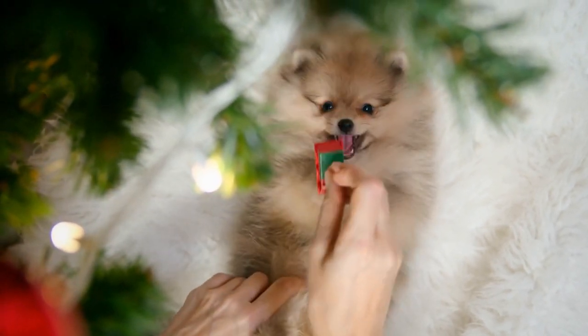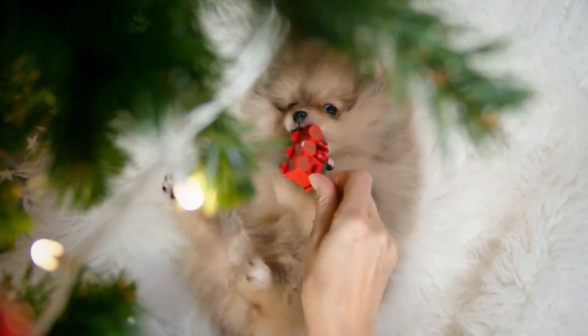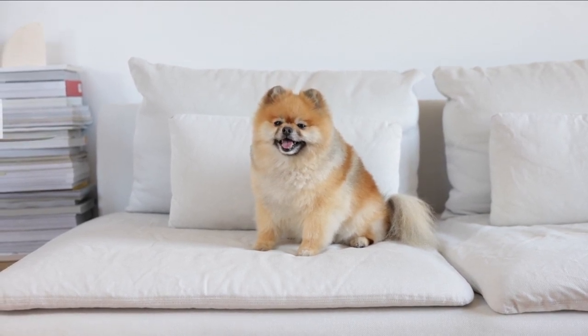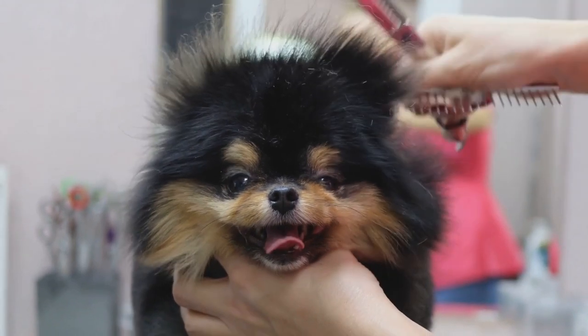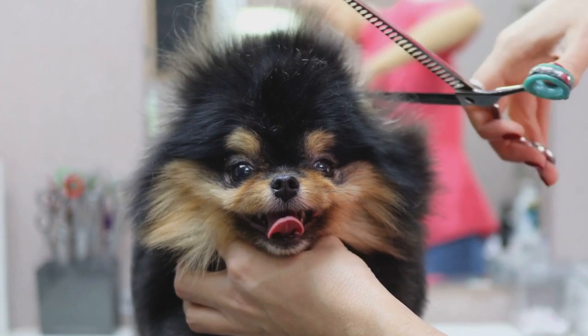Their tail is long and plume-like, positioned over their back. The tail's fur is rich and bushy, making it a captivating feature of this breed. The Pomeranian's body structure is well-balanced and has a commanding form. Despite their size, these dogs are remarkably attractive and attention-grabbing in their appearance.